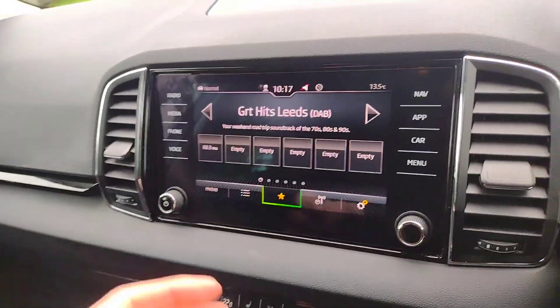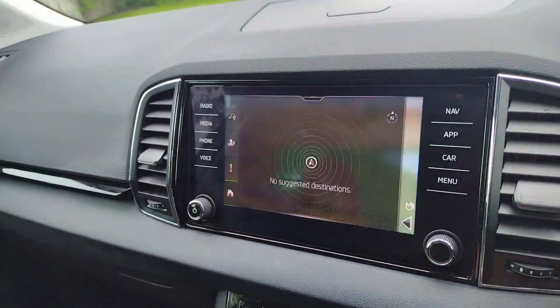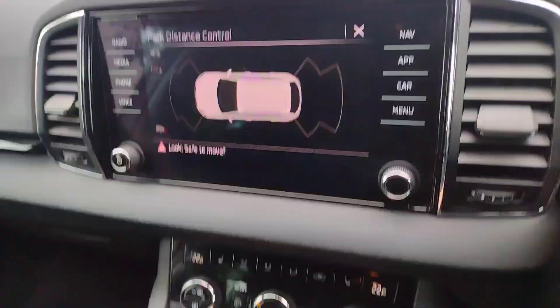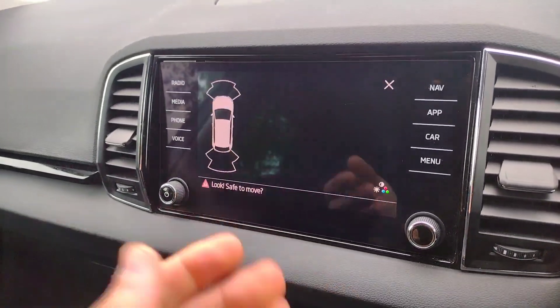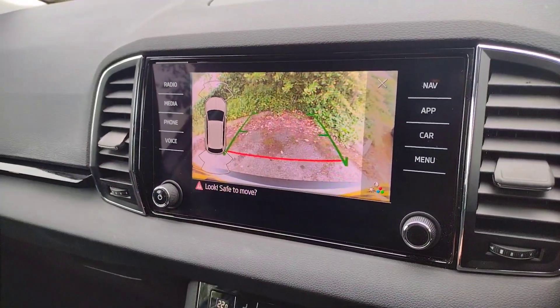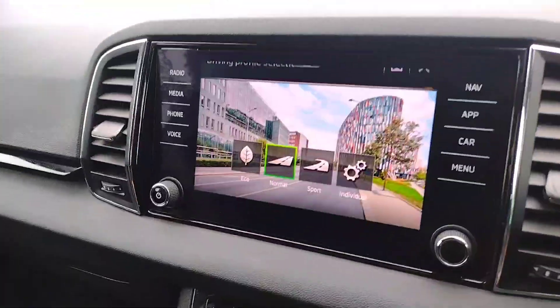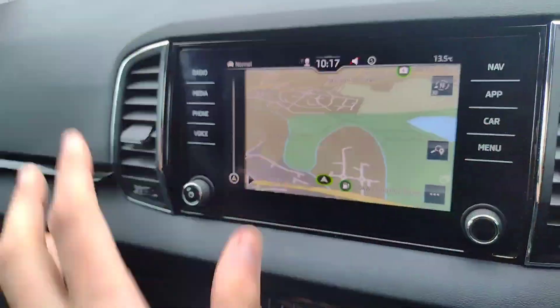On the infotainment you've got radio, Bluetooth connectivity for your phone, Apple CarPlay and Android Auto, and satellite navigation, which is quite a good system. You have all-round parking sensors that you can bring up at the touch of a button, or simply put the car in reverse and the reversing camera will also come up. There is drive mode as well — so a very well stocked infotainment system.